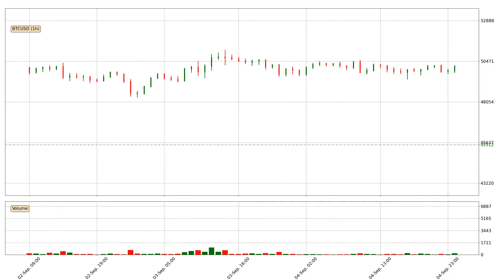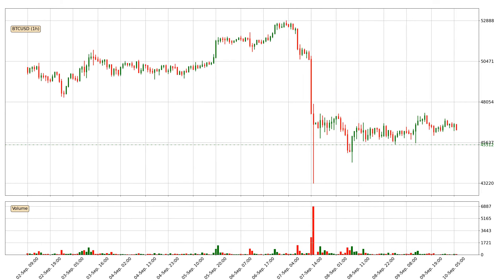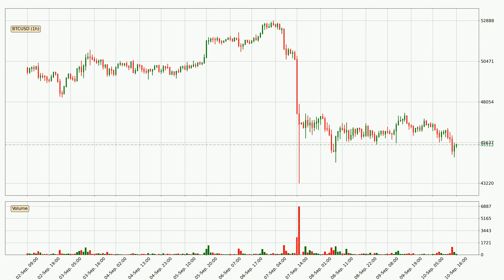Hey fellow crypto enthusiast, welcome to today's quick trend analysis. Let's get straight to it. In today's video you will find out how the price of Bitcoin has changed and what the technical indicators SMA, EMA, RSI and Divergence are showing. If you are not familiar with the indicators, check out the explanation videos down below in the description.